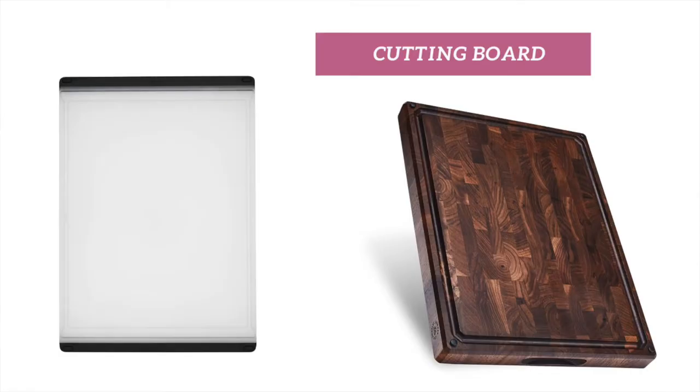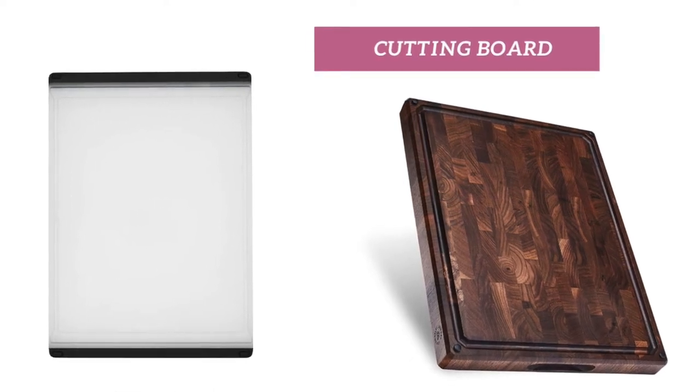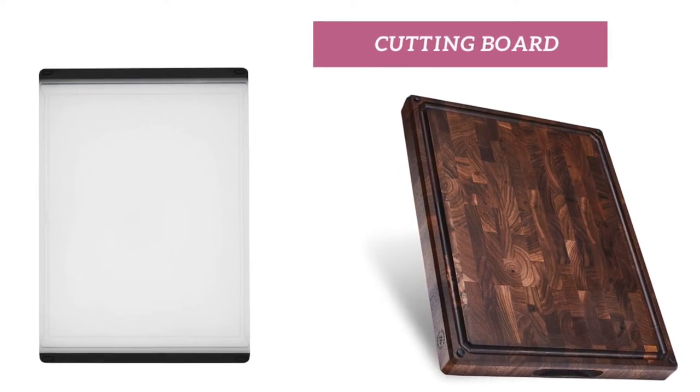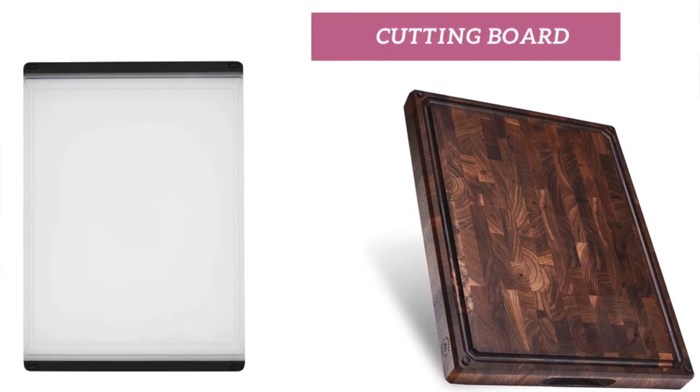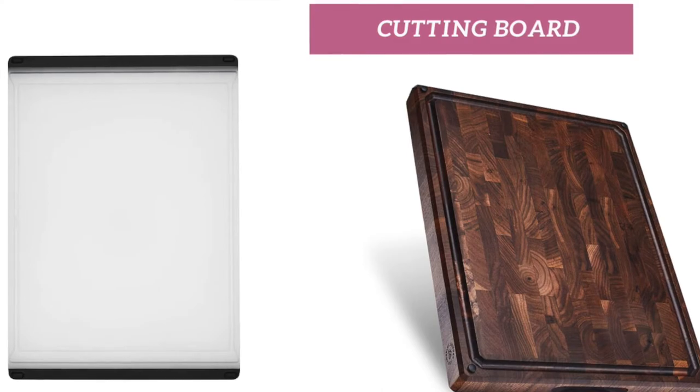Cutting boards. One of the basic tools you need in your kitchen is a cutting board. I've bought a bunch of cheap ones and they break, peel, and develop streaks. Keep in mind that a cutting board is something you use every time you cook, so investing in a more durable one is best. Here are two options — the plastic tends to be easier to clean and maintain, while wood requires extra love.